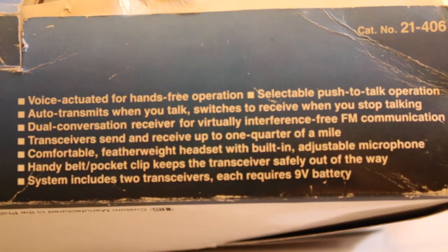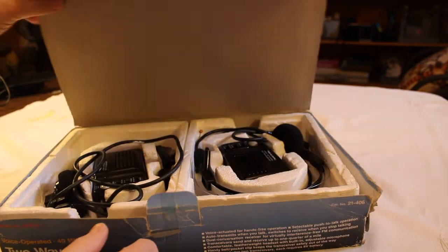In this particular case I do have both, and they do actually work — just tested them out a little bit before. So let's open the box up.